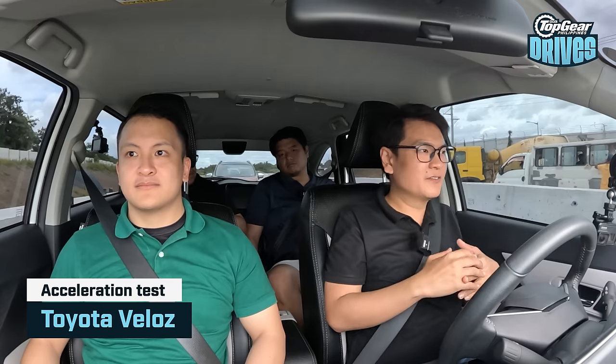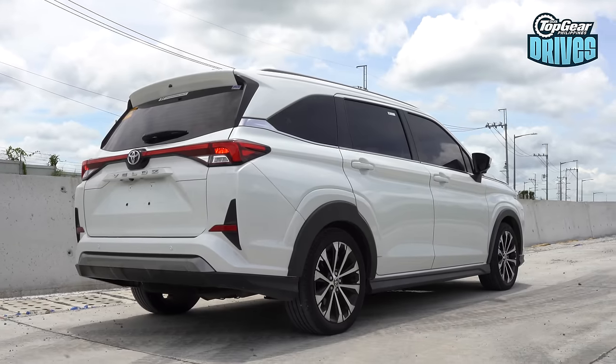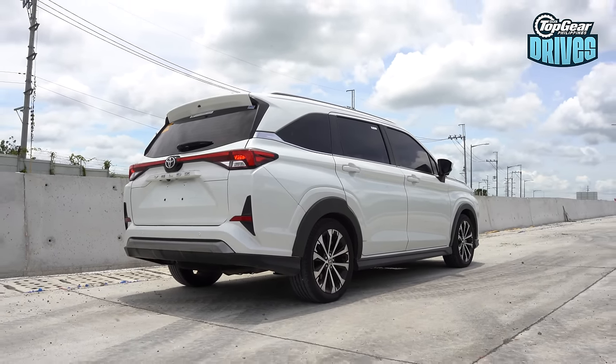Okay, it's the Veloz's turn. Some stats: it's got a little over 100 horsepower, so it's a little bit behind both the Honda and the Hyundai.